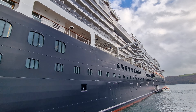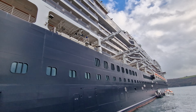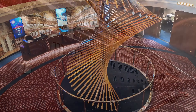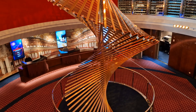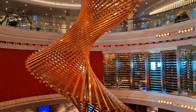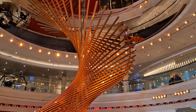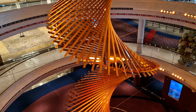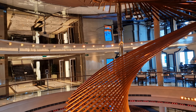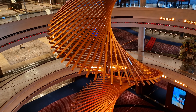Deck 1 consists mostly of cabins, although if we move midships on Deck 1 we encounter Rotterdam's beautiful atrium. This spans three decks and features an incredible spiral structure running all the way through it. The natural light coming in was another great feature as it really helped make the entire area feel light and airy. On Deck 1 of the atrium there's the internet cafe, the place to go if you want to stay connected via the computers during your cruise.